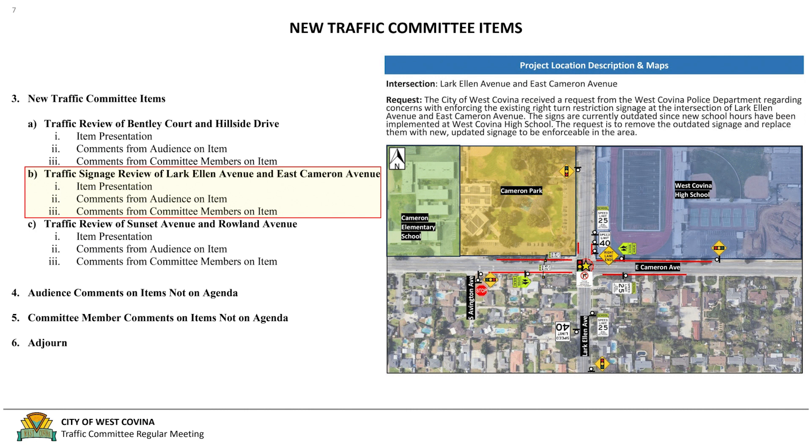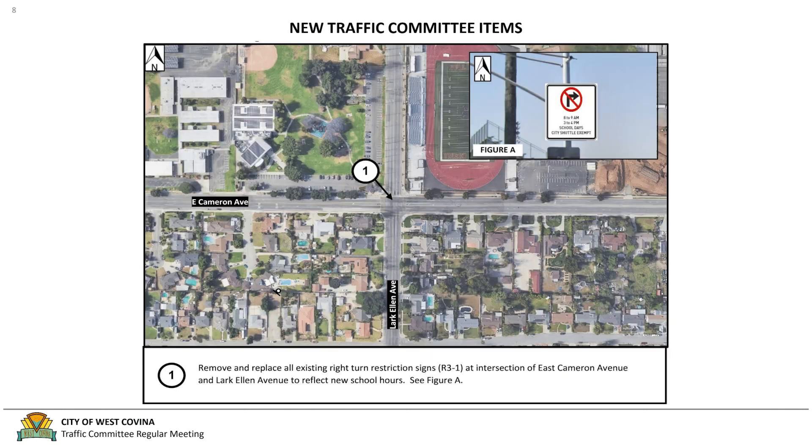A field review was done to look at existing conditions. Based on engineering judgment, the City of West Covina traffic request guidelines, and guidelines found in the CAMUTCD and CVC, the intersection of Lark Ellen Avenue and East Cameron Avenue is eligible for the following recommendation: remove and replace all existing right turn restriction signs at the intersection to reflect the new school hours — one for each direction, for a total of four signs.